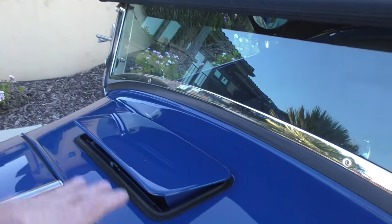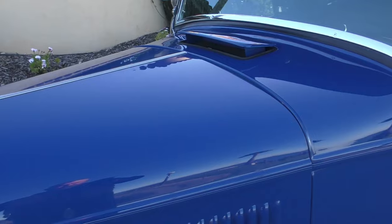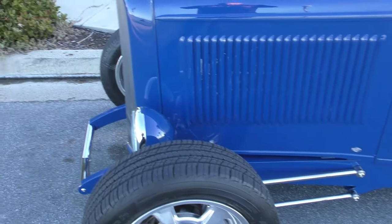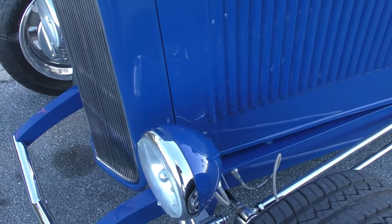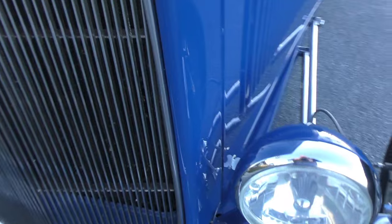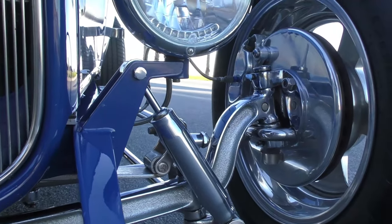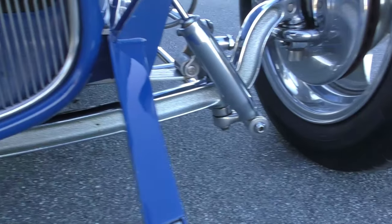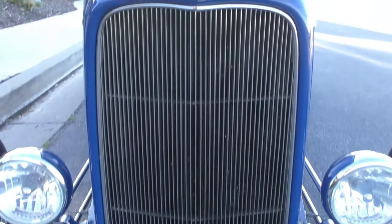It has a Sid Shavers bop top on it, a working cowl vent, and 25-louver reproduction hood sides. He actually has a set of 32 headlights if you prefer the bigger ones. Up here you'll see the polished backing plates. It has a forged dropped axle, chrome plated, with a nice little spreader bar up front and a 32 grille shell.